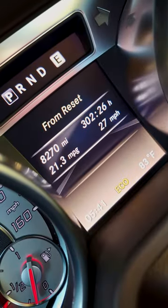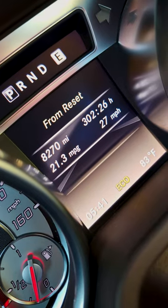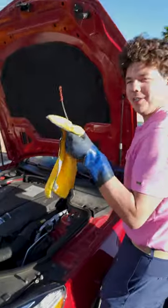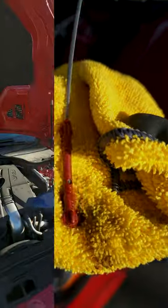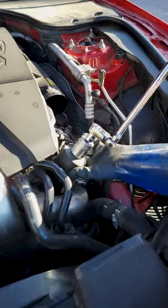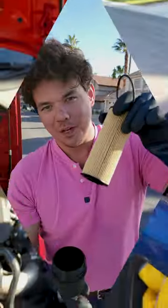Here is our average speed: 27 miles per hour over the last 8,200 miles. Let's see what it looks like after 8,000 miles — beautiful. Here's our filter halfway through, and that's what she looks like.